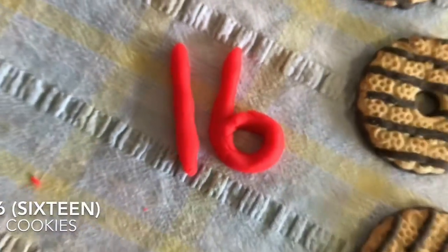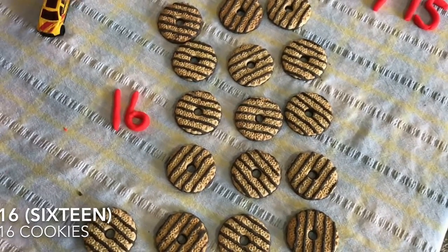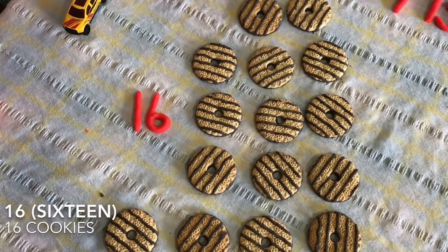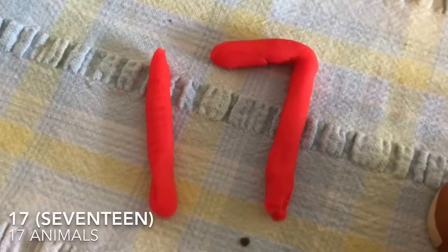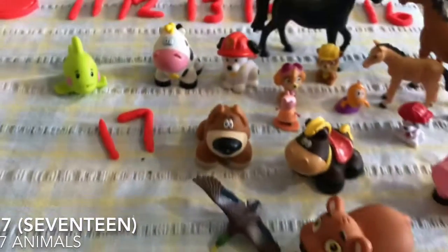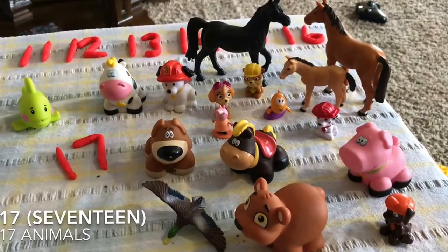Sixteen! Sixteen cookies! Yummy! Ollie, can you tell us what number this is? Seventeen! 17 animals.